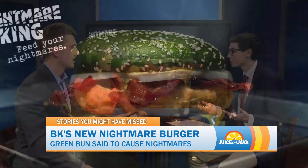Zach and Morgan, are either of you going to be trying this burger? Well, I've never had Burger King, so I don't know if I'm going to start with this one — seems a little bit interesting for my taste. Mark me down as a hard no. Burger King kind of already gives me some nightmares, so I'm going to pass. I don't think I'll be trying it either.